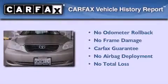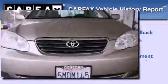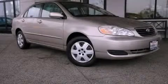Not to mention that this Toyota qualifies for the Carfax buyback guarantee. This vehicle won't last long at this price. Call and arrange a test drive now.